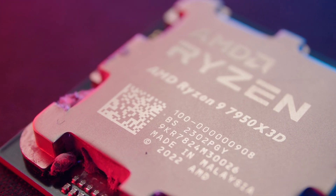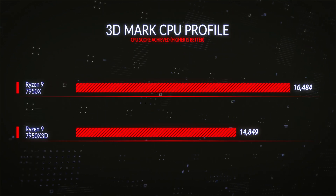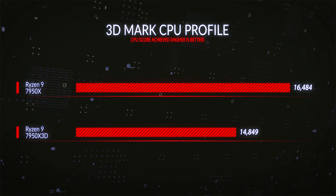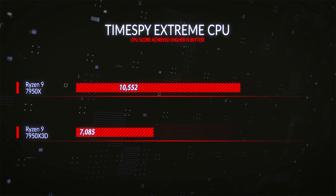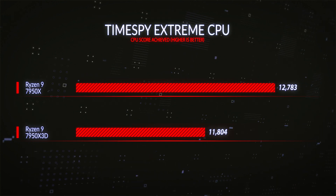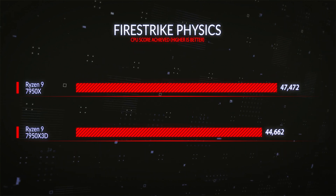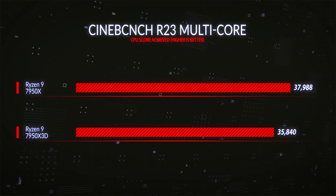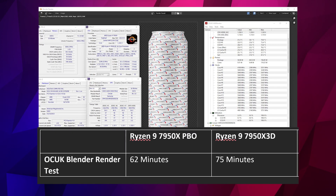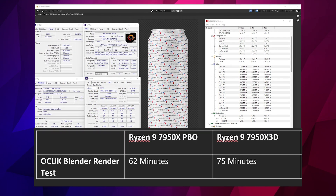What we found is that the 7950X is still a very good CPU for non-gaming workloads. In 3DMark CPU Profile it was 11% higher than the X3D; Timespy Extreme CPU was 8% higher; Timespy CPU score was 7% higher; Firestrike Physics was 6% higher; Cinebench R23 multi-core was 6% higher; and the OCUK Blender test was a full 21% faster on the 7950X than the X3D.